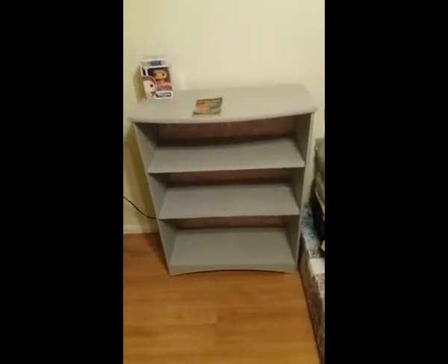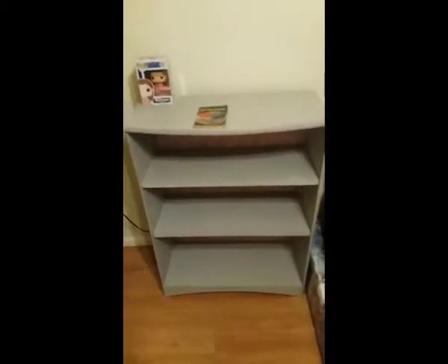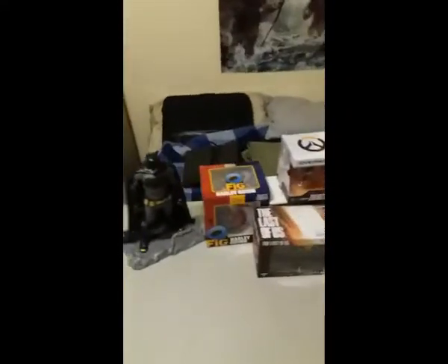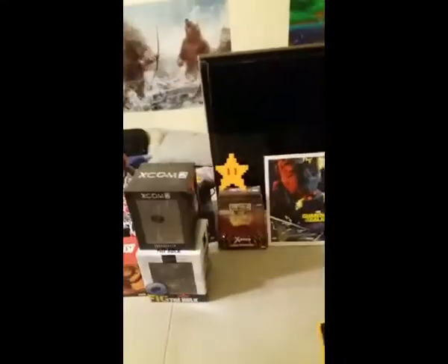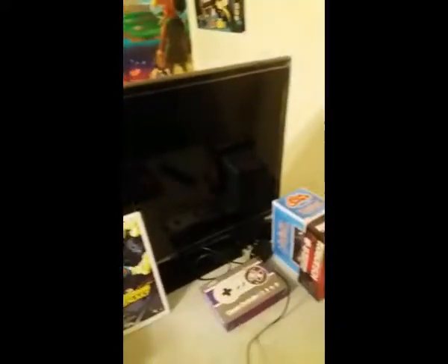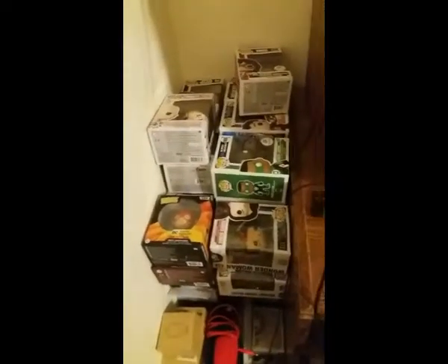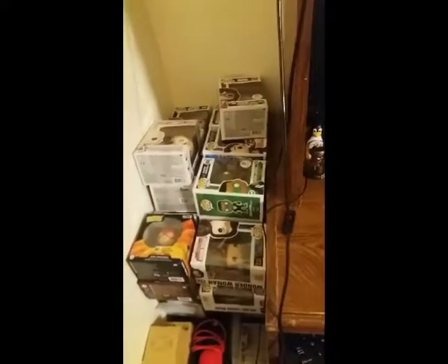Okay, there it is. I don't have a whole lot of pops, but that should work for now. There's the bookshelf and here's some of my items. I'm not going to move these onto there. My TV and my gaming stuff's down below. And here's my computer. I'm going to move these pops over there. So let's get to it.